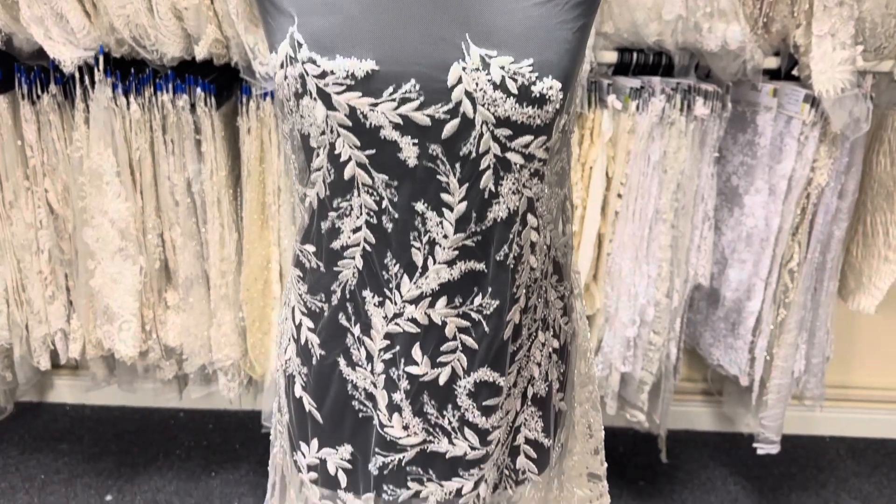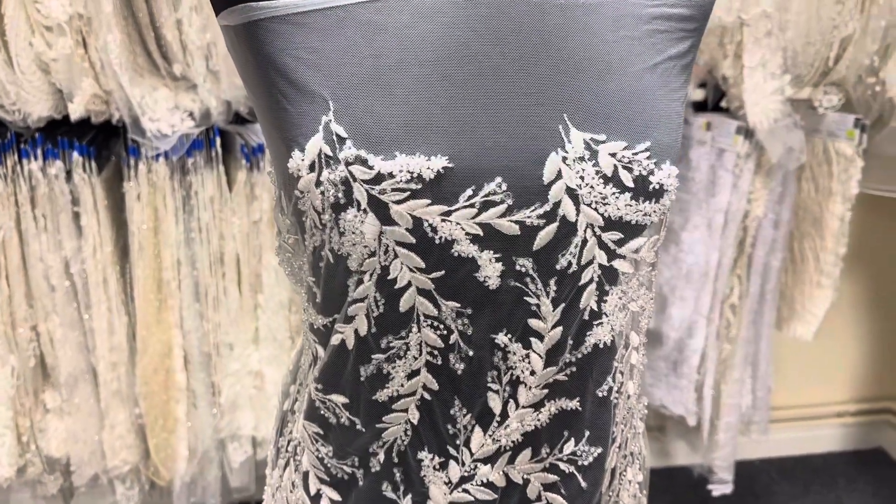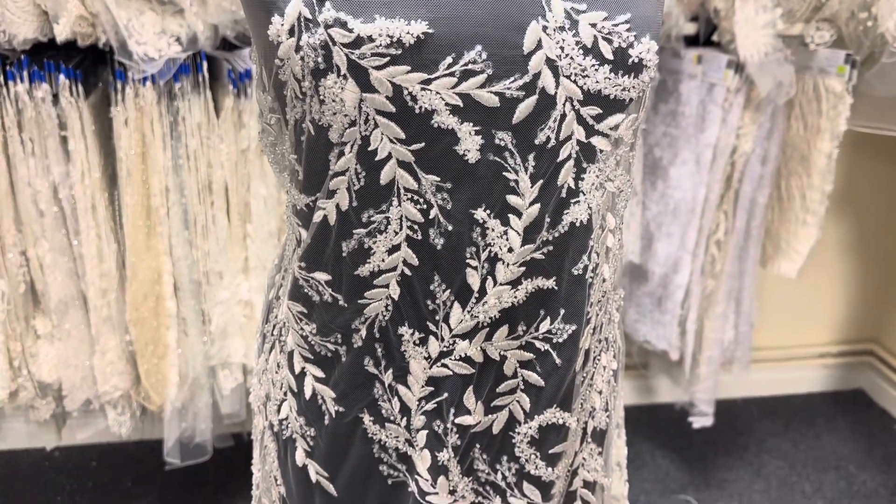Good afternoon from Bridal Fabrics. This is an ivory bridal lace called Geralda — it's been a great seller for us this year.